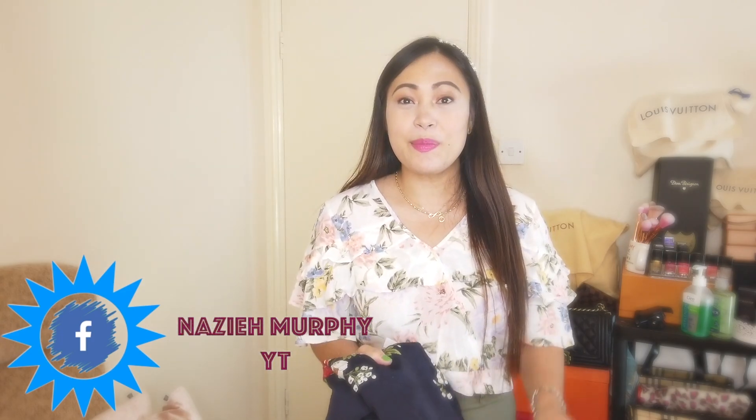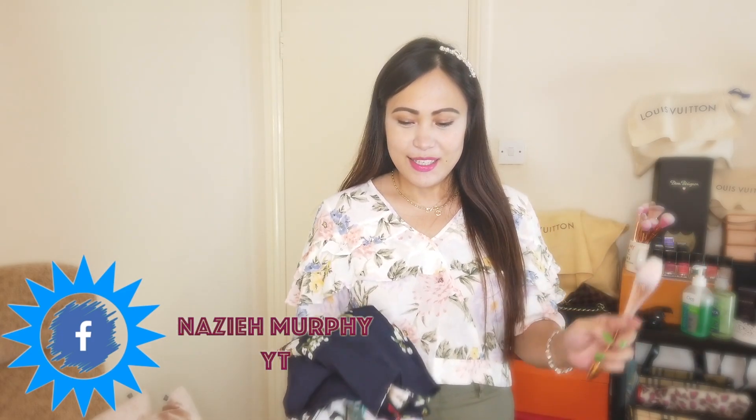Hi everyone, welcome to my channel, Nazi here. For today's video I'm going to do a Shein haul - yes, again. This is my fourth order, which is the one I've been talking about in my previous video that I was going to share with you guys. I have ordered a few items from them, it is not a lot compared to my previous haul.